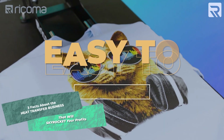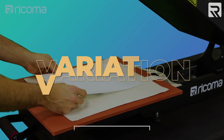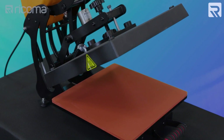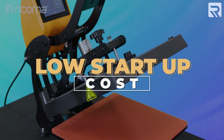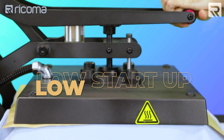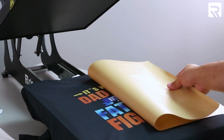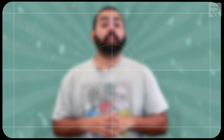Heat transfer is not only easy to learn but also pretty easy to decorate. It has a wide range of capabilities to transfer onto a variety of substrates, low startup costs, and a pretty high profit potential, especially on a per-hour basis. It is super important to become a one-stop shop for your customization business, and heat transfer is a great way to get you there.